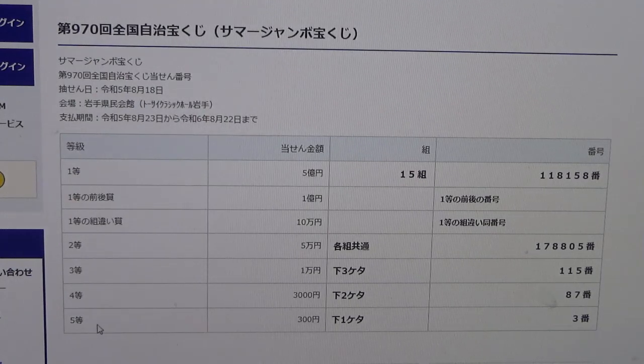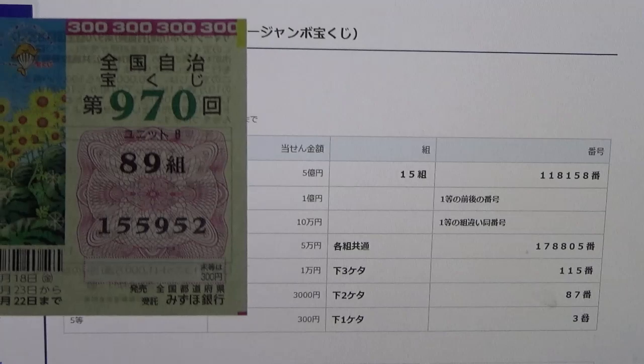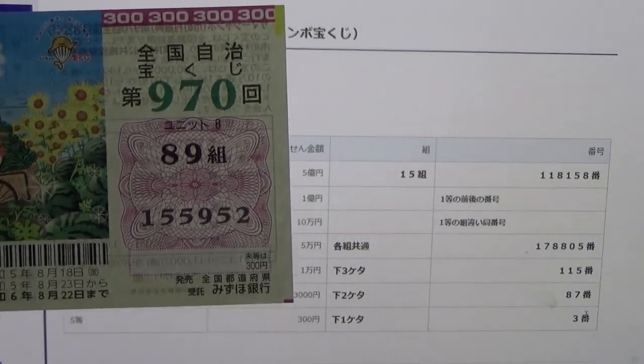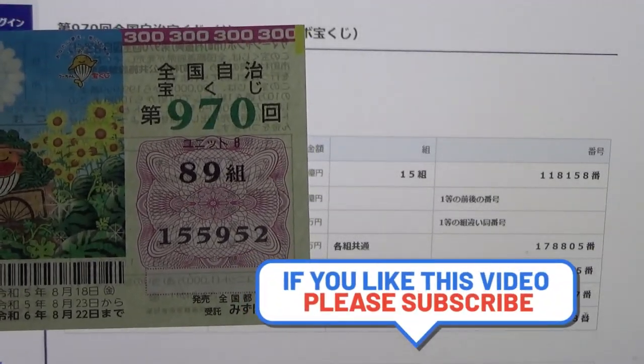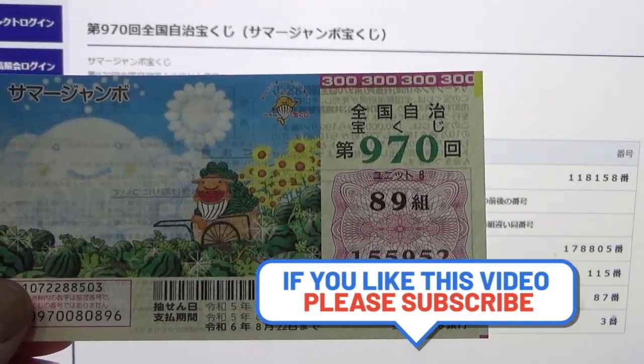And for the fifth prize, Jumon-en, this means the last number of your ticket must be a 3. I have a 2. Darn. I lost. So this is how to check Summer Jumbo Regular Game 970. Thanks for watching. Like and subscribe to my channel.